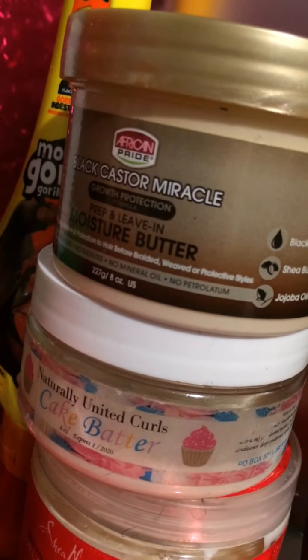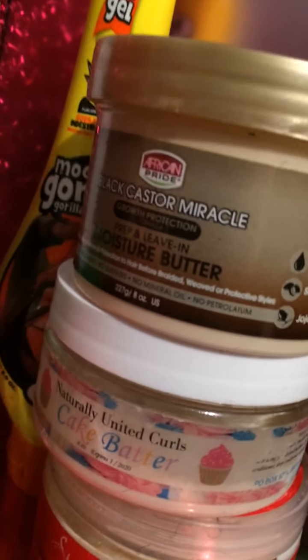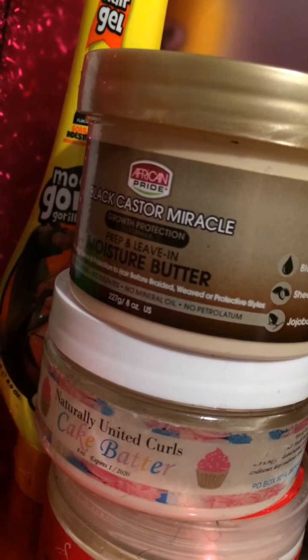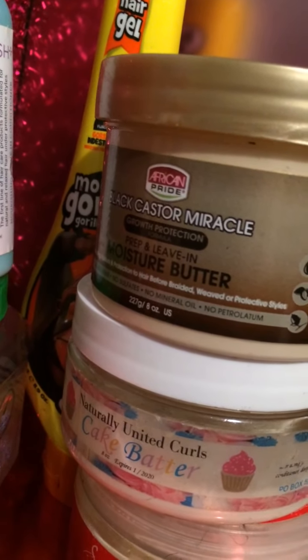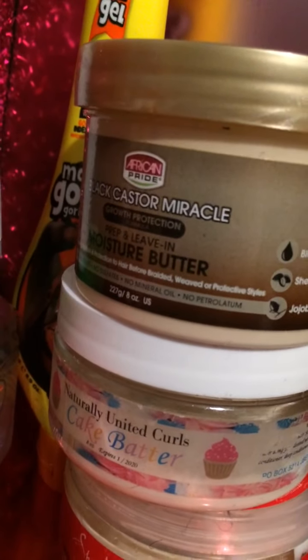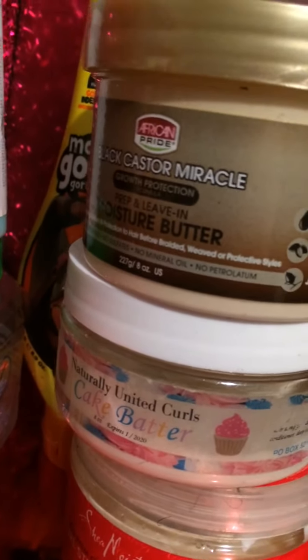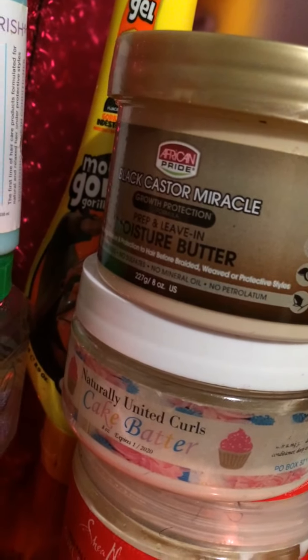The Black Castor line has coconut water and black castor oil — love African Pride. I have Naturally United Curls cake batter — this is a small Black-owned business. I love this cake batter; it can be used as a leave-in, as a deep conditioner, and it has a few other uses. It's a little pricey but worth it — it has a long expiration date, it's eight ounces, and it smells just like vanilla cake. I love the way it smells and the way it performs.